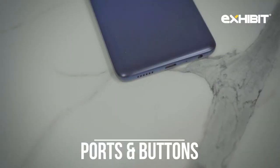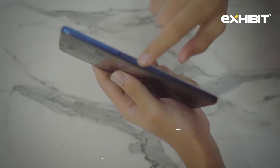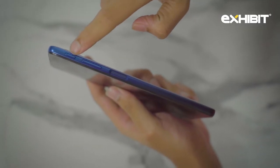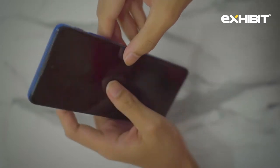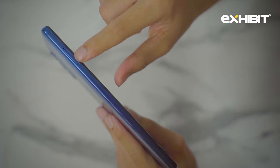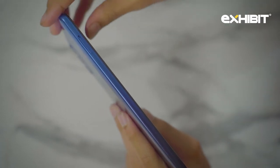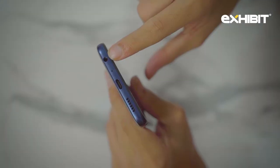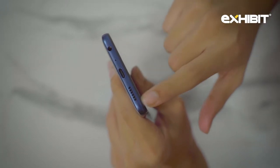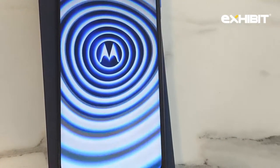On the right-hand side we have a power button which is also the fingerprint sensor, a volume rocker, and a dedicated assistant button. At the top you have a noise-cancelling microphone; on the left is the SIM card tray; at the bottom you have a 3.5mm jack, microphone, USB-C port, and a speaker grille. The Moto G51 has an IPS LCD display with a 120Hz refresh rate.